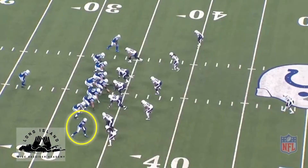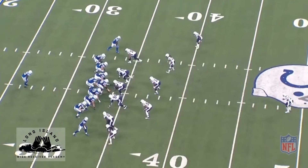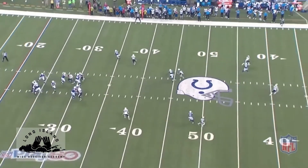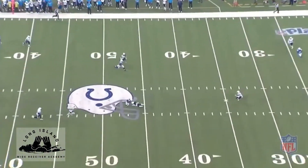You'll notice T.Y. Hilton here aligned in a nasty split running a deep dig route. The Colts are running a play-action scheme, which immediately tells us as wideouts we have a little bit longer to get to our reception area than if it were a normal five-step drop.